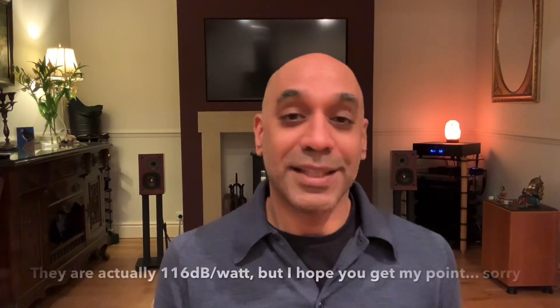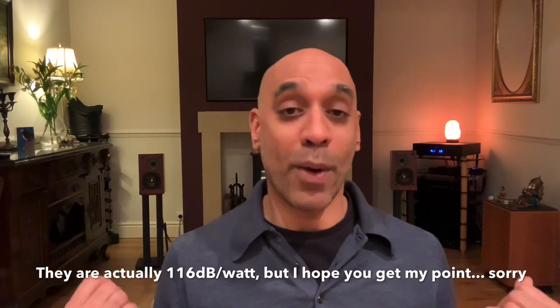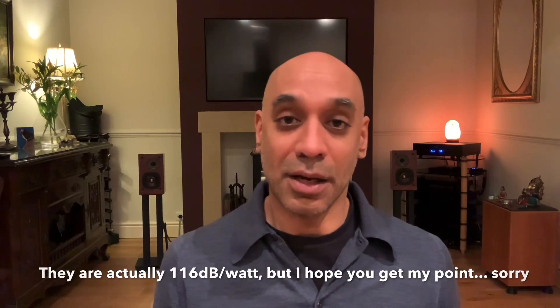One specification to look at is the sensitivity rating of your speaker — how efficient it is at converting power in watts into sound pressure in decibels. The Proax speakers behind me have a relatively low sensitivity rating of 85 dB per watt. Something like the Klipsch Heresy, a highly efficient speaker, has a rating of 95 dB per watt. So the Klipsch Heresy will play twice as loud as the Proax for any given wattage.